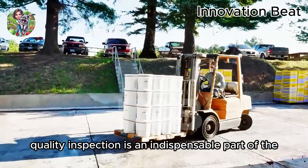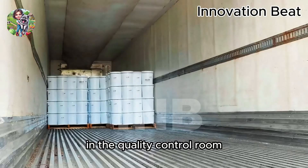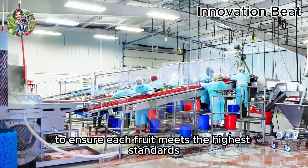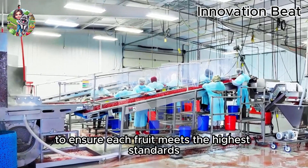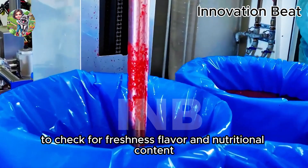Quality inspection is an indispensable part of the red raspberry processing procedure. In the quality control room, technicians conduct thorough tests to ensure each fruit meets the highest standards. Random samples are taken from batches to check for freshness, flavor, and nutritional content.